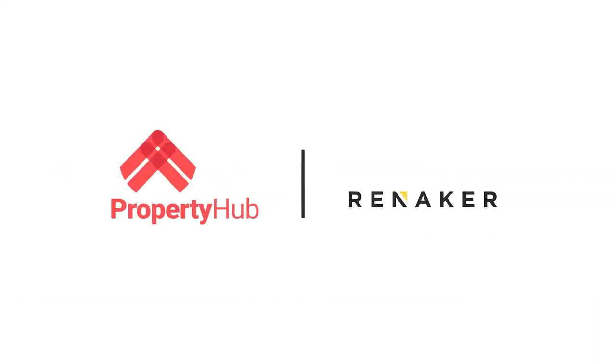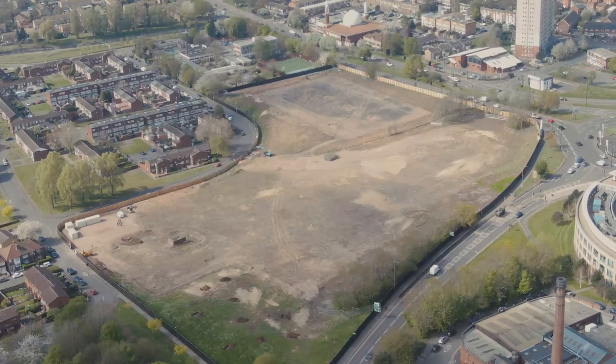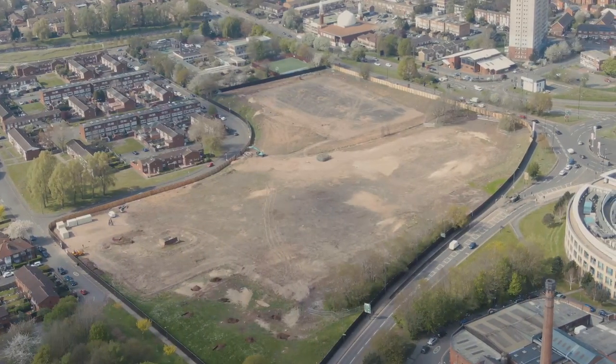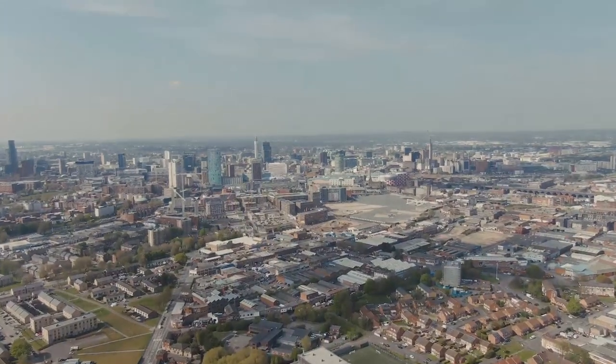We didn't start as a business working with major developers because they didn't know who we were. But because we've established that reputation, we're able to work with the likes of Renniker, Faris Consortium, and Wavensmere in the Midlands. These major developers come to us because they've seen us deliver previously, and they're always wanting to give us the exclusive deal for clients because they know we will deliver sales-wise and clients know we'll give them a great deal.